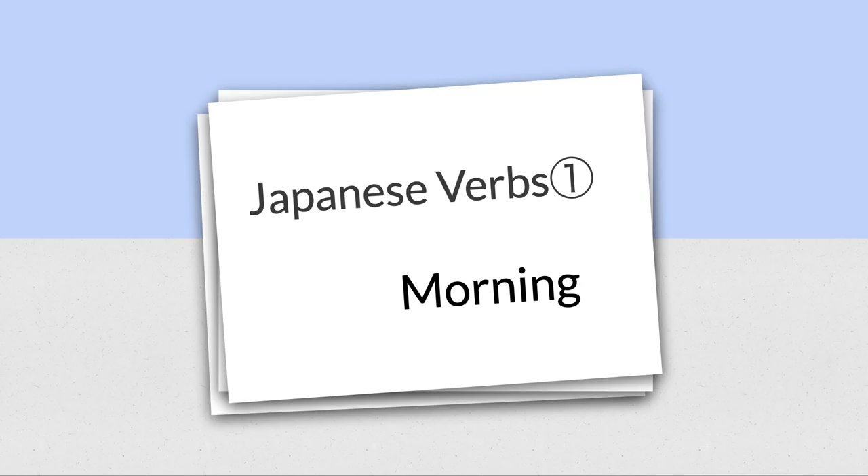Hello everybody, this is your sensei here. I'm a native Japanese speaker and I was born in Tokyo and I grew up here only. So, let's just get rid of all the trifle things and jump into the lecture. Let's get started.